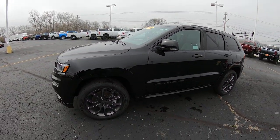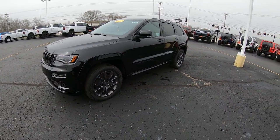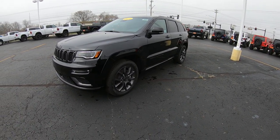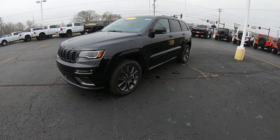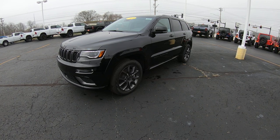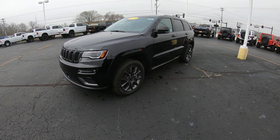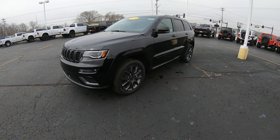5.7 liter Hemi Grand Cherokee, completely blacked out — all the bells and whistles: navigation, sunroof, touchscreen radio, heated front and rear seats, and much much more. This vehicle is located at Sherry Chrysler Dodge Jeep and Ram. If you're on YouTube hit that subscribe button and give us a like. Visit our website at SherryChrysler.com — that's S-H-E-R-R-Y-C-H-R-Y-S-L-E-R.com — and for the guaranteed best price on any new or pre-owned vehicle, make sure you always shop Sherry Chrysler Dodge Jeep and Ram.